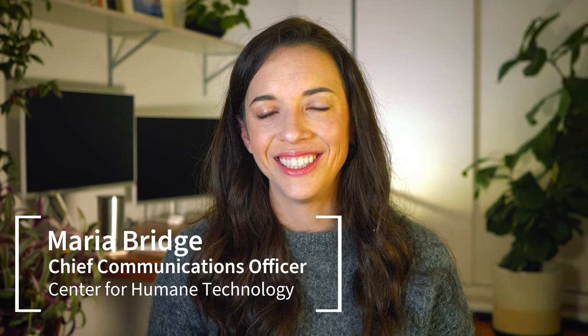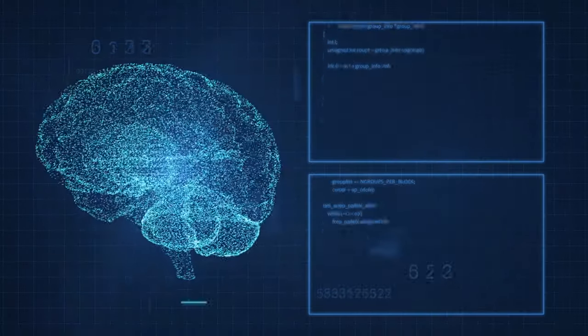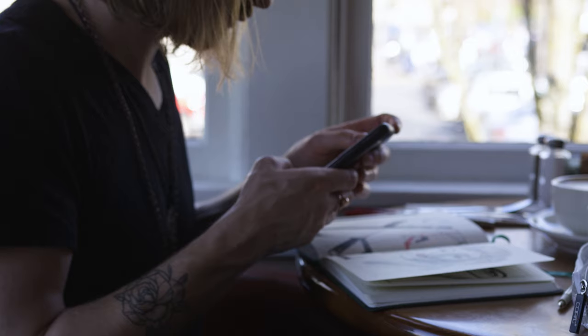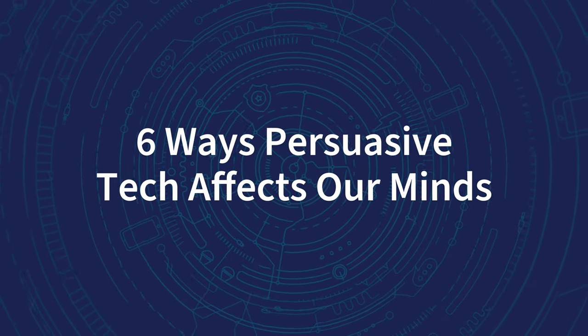Hey, I'm Maria Bridge. I work at CHT. I'm going to explain a core concept today on persuasive technology. To some people, the concept of technology hacking our brains may seem fantastical or futuristic. But to those working in technology, it's clear that everyday algorithms can influence and even train the thoughts, feelings, and behaviors of billions of people. These algorithms are a form of persuasive technology, and in this video, I'll break down six ways persuasive tech affects our minds.